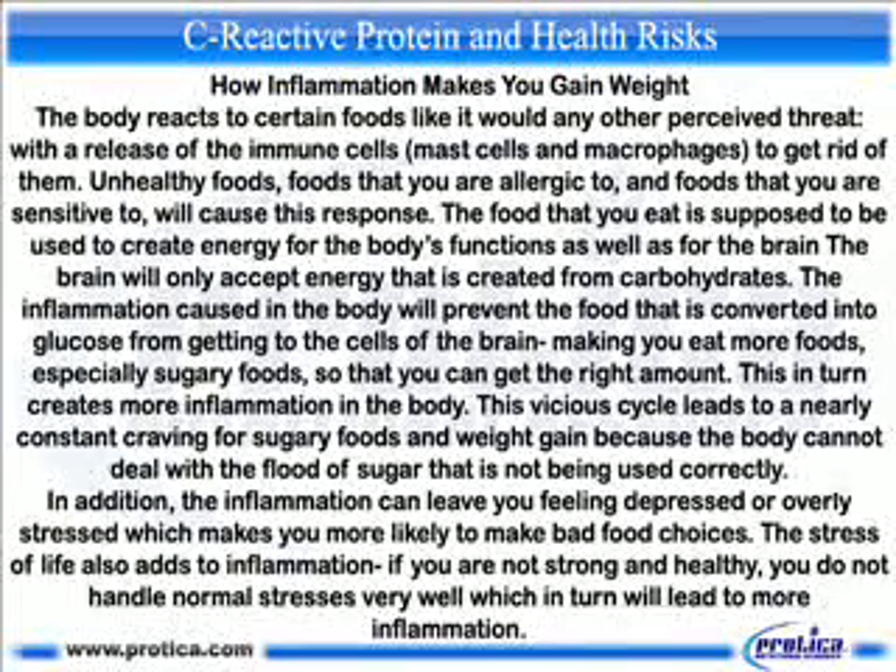How inflammation makes you gain weight: the body reacts to certain foods — like any other perceived threat — with a release of immune cells, mast cells, and macrophages to get rid of them. Unhealthy foods, foods that you are allergic to, and foods that you are sensitive to will cause this response. The food you eat is supposed to create energy for the body's functions as well as for the brain, which will only accept energy created from carbohydrates.